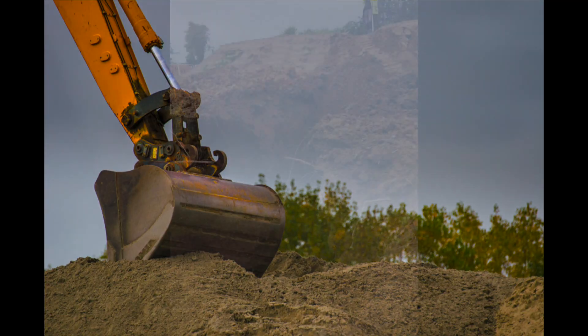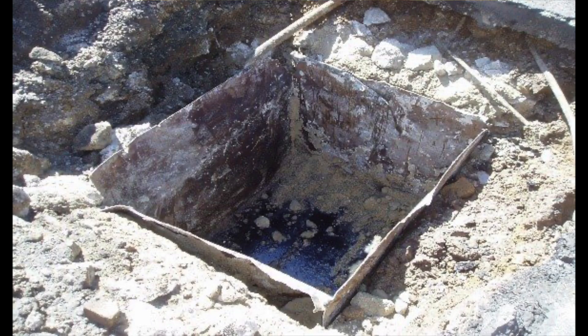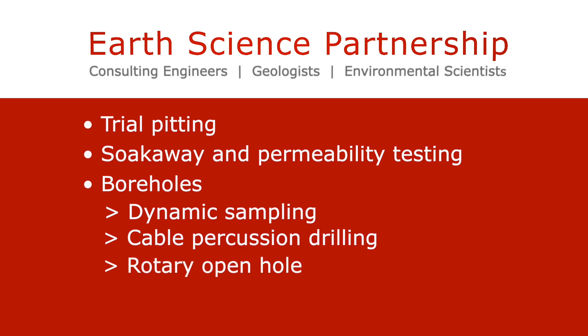ESP have long established expertise in the successful design and implementation of site investigation works for a wide range of developments and small and large clients. Some of the broad ranging site investigation services we include are trial pitting, soak away and permeability testing to BRE365. We can drill numerous types of boreholes such as dynamic sampling, cable percussion drilling, rotary open hole or rotary coring.